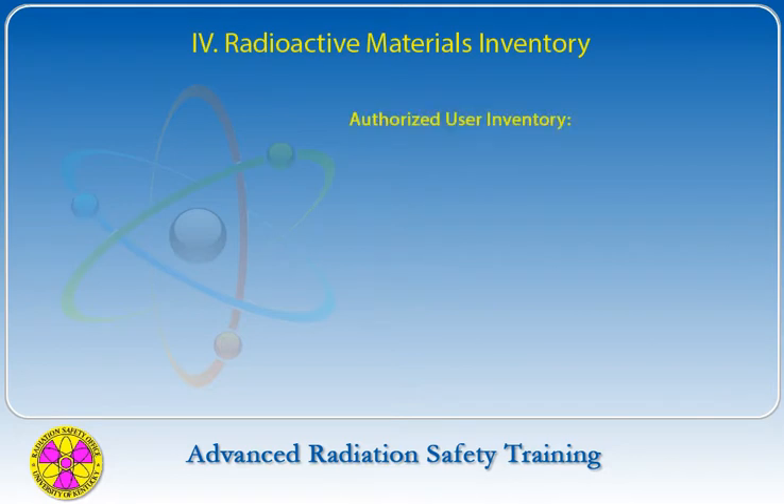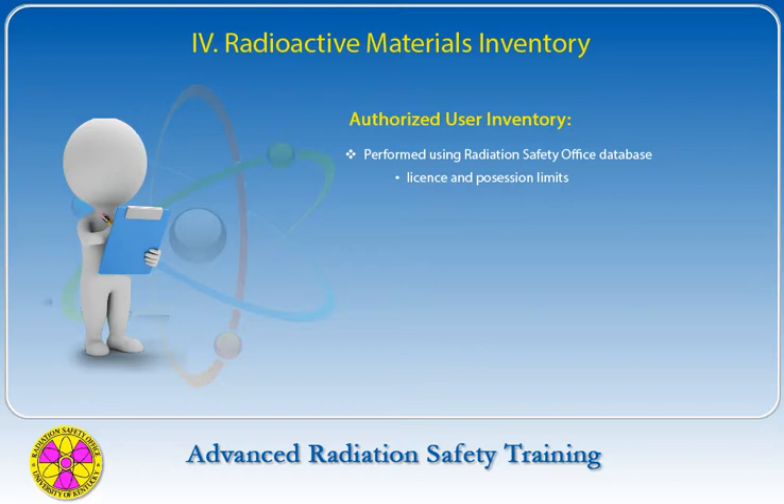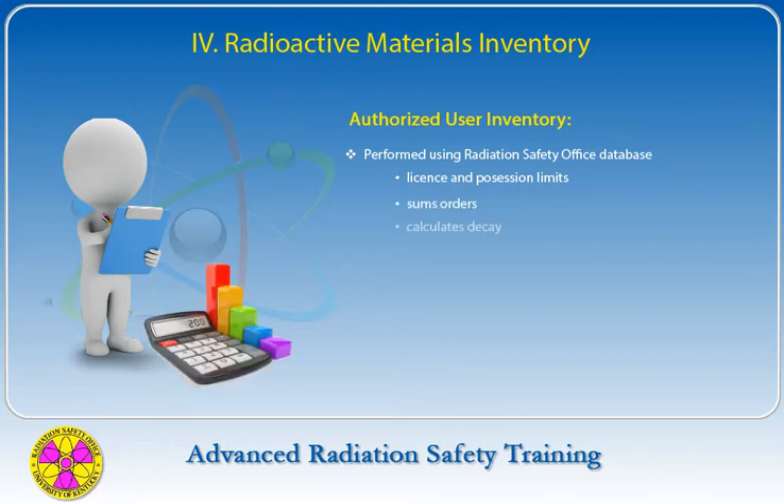Each order of radioactive materials received at UK is added to the authorized user's inventory using the Radiation Safety Office database. The database allows checking of license and possession limits for each order, and sums orders while calculating decay to give an instantaneous amount for each authorized user. This summation does not, however, take into account the activity used in the lab and moved to the various waste streams.